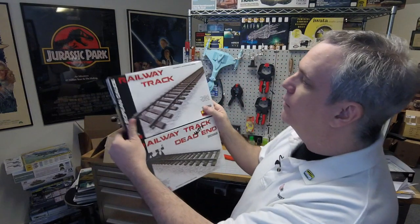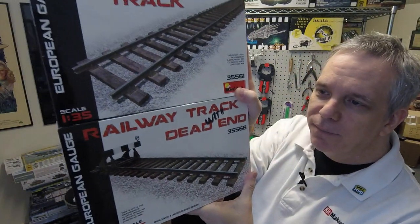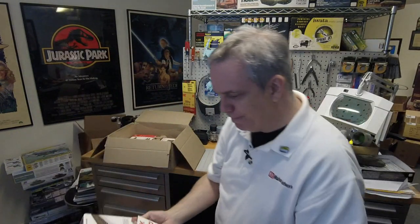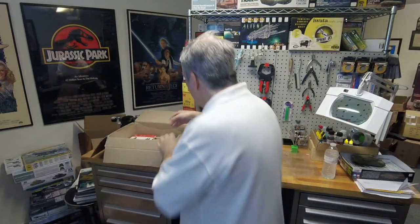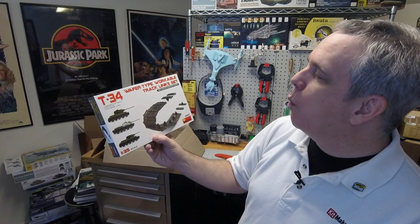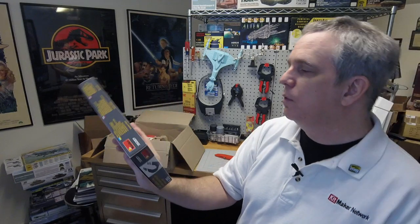And then we have a couple of different railway tracks, both in 1/35th scale. The top one is just railway track, and the bottom one is railway track with dead end — this little stopper on the back. Then there's a T-34 wafer-type workable track length set. I'm not seeing any particular kit called out on the back, but it could be out there still.